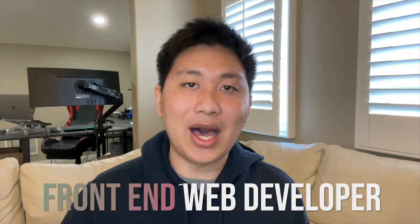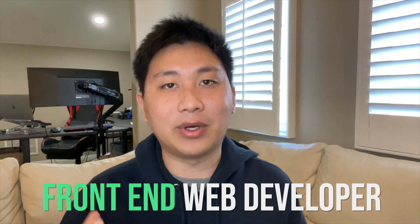Hey, what's up? My name is Justin and welcome back to the Zero to Master YouTube channel, where we teach you how to go from zero to master in the tech industry. Today, we are going to be talking about how to become a front-end web developer so that you can make awesome pages like this.